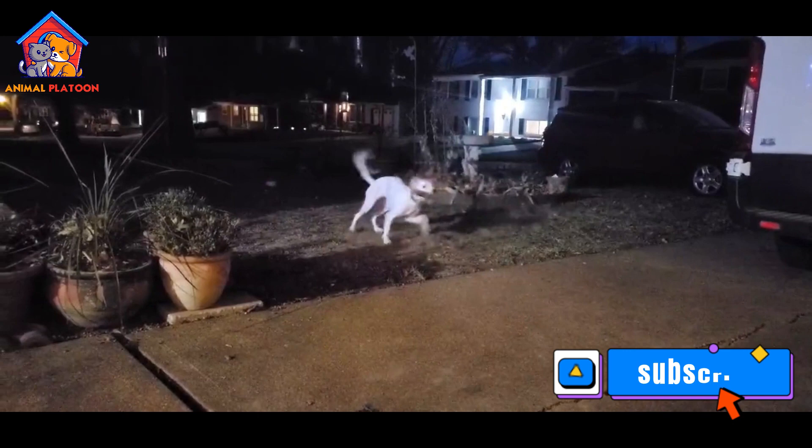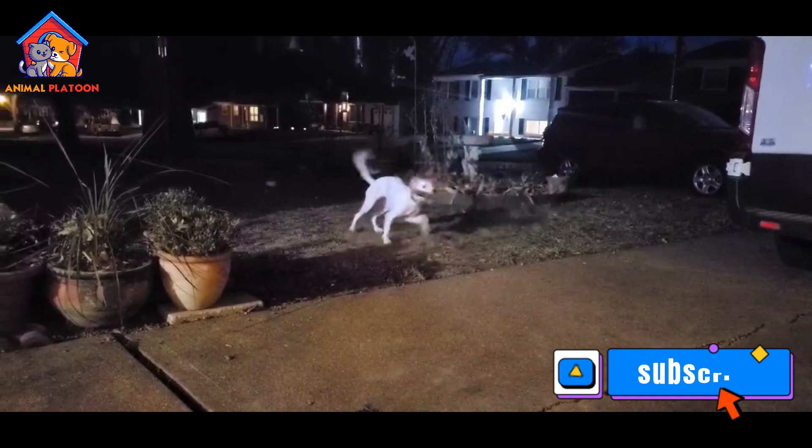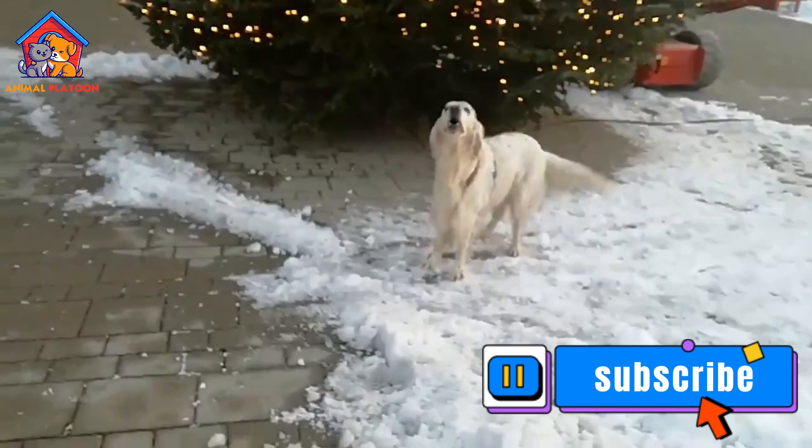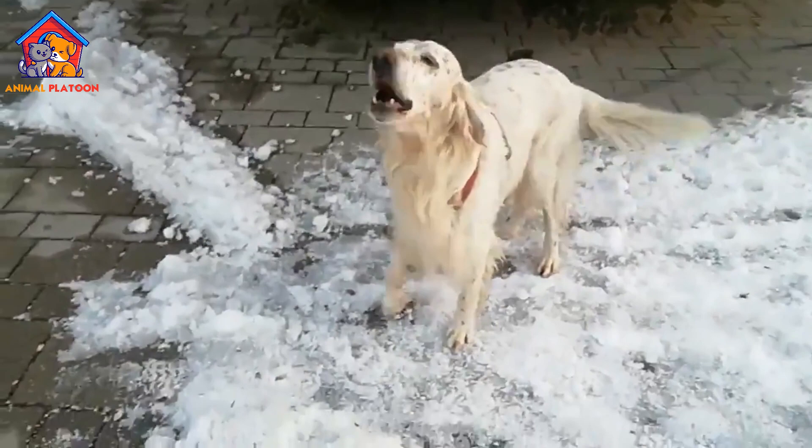Intelligent and trainable: English setters are highly intelligent and eager to please, making them easy to train and excellent candidates for obedience competitions. Good with children: with their patient and gentle demeanor, English setters are great with children, making them a good choice for families with young kids.